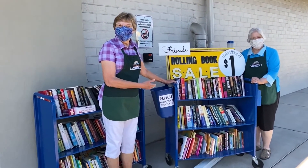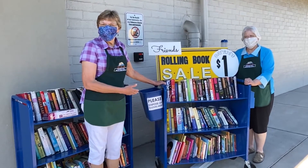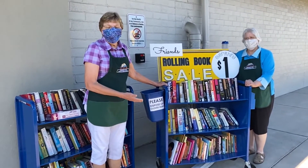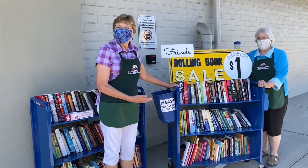Here is our rolling book cart sale. It is always open in the library, weather permitting, and you can come pick out books that you would like to purchase and take home to read.